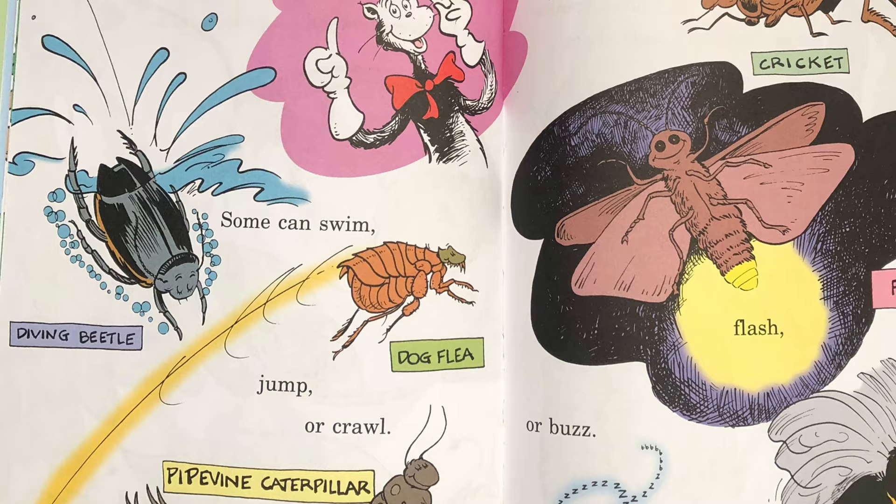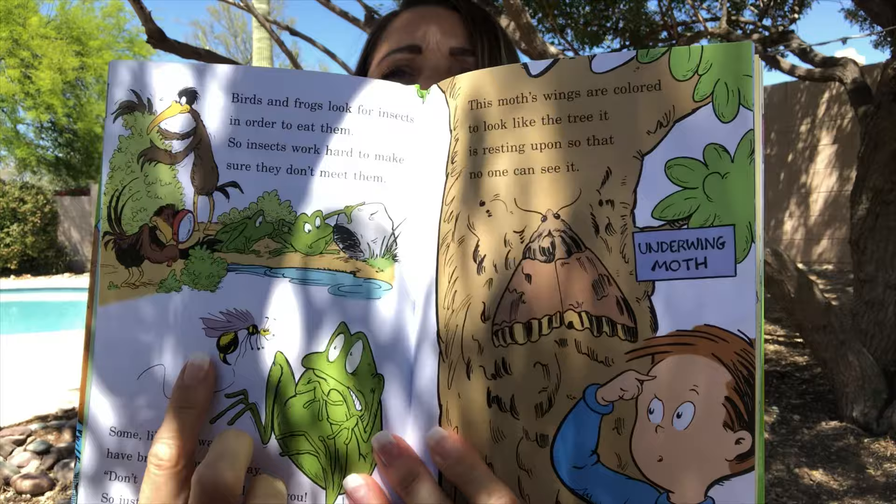Birds and frogs look for insects in order to eat them so insects work hard to make sure they don't meet them. Some, like this wasp, have bright colors that say don't come near me, I'll sting you, so just stay away. See them? Bright colors that say stay away from me.